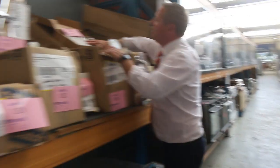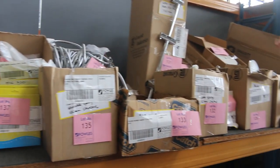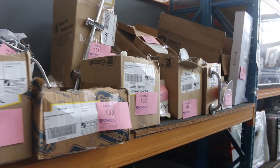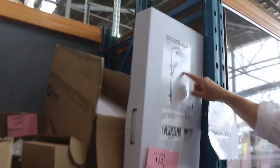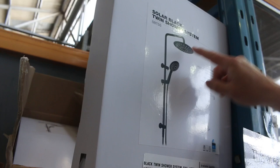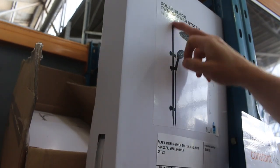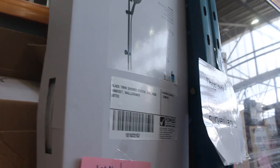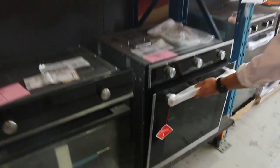Lots of unreserved bathroom hardware as well - shower heads, shower hoses, shower rails, all that sort of thing. The black twin shower system is always popular and it looks like they've sent five in this week. You've got the head plus the hand hose on the rail - very nice. Usually that sells for around $100 to $150, so again a fraction of retail.